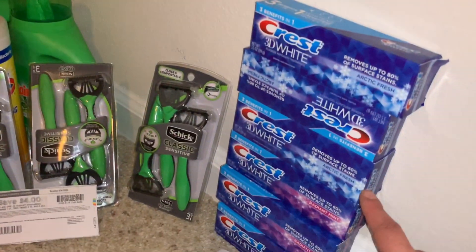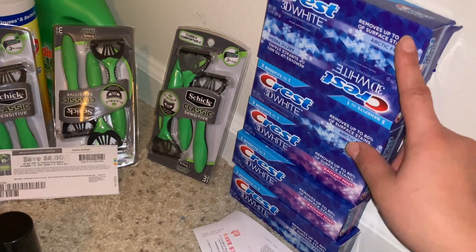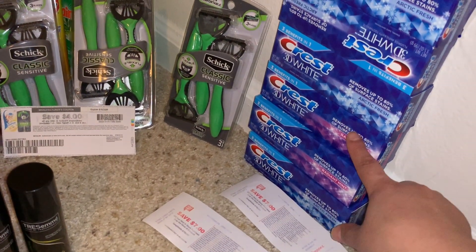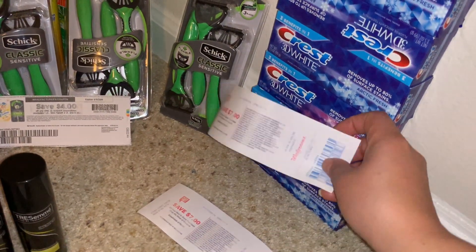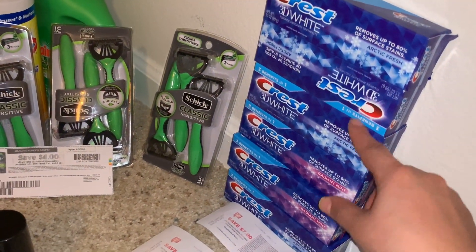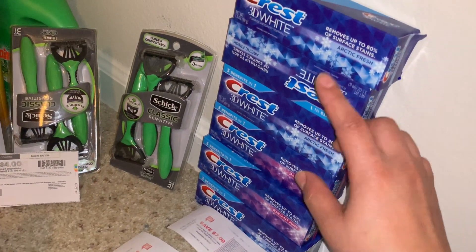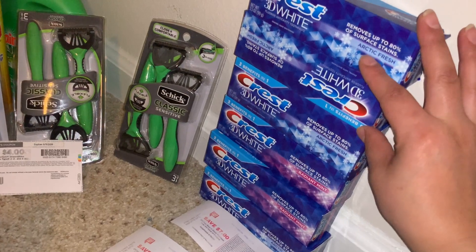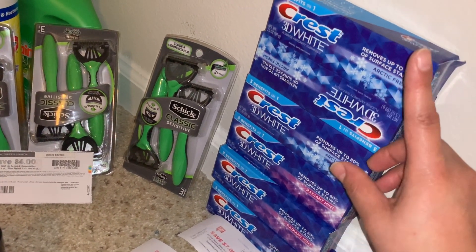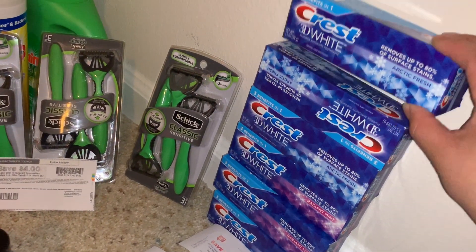Now Walgreens — I was actually impressed. This Crest toothpaste is priced at $2.99, and when you buy three you get a $7 Register Reward. I had a $4 off two digital coupon and a $2 off one digital coupon in one account, plus a $7 Register Reward that printed out — so they were totally free plus a money maker. I did the deal a second time at $2.99 each, but I forgot to get one, so I only had three. I remembered the digital coupon was $8 off a purchase of four, so I have to go back.